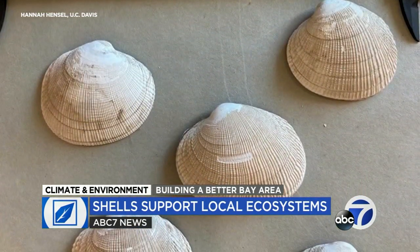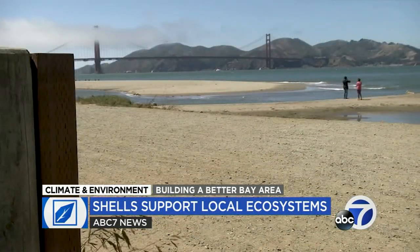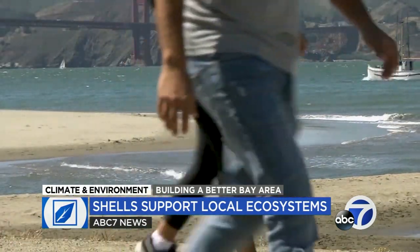Ultimately, they are two research projects both reimagining nature-based techniques to create a healthier ecosystem for California. Spencer Christian, ABC 7 News. Researchers also note there's historical background to this science — native populations in the Bay Area and along the Pacific Coast used shells in various ways to bolster their local ecosystems.